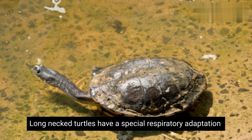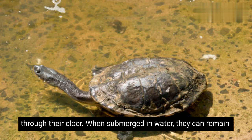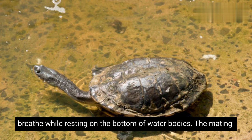Long-necked turtles have a special respiratory adaptation called cloacal respiration, which allows them to absorb oxygen through their cloaca when submerged in water. They can remain submerged for long periods, using this adaptation to breathe while resting on the bottom of water bodies.